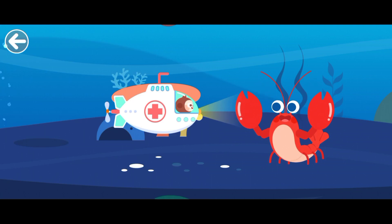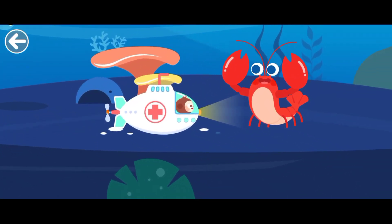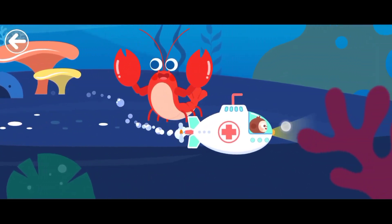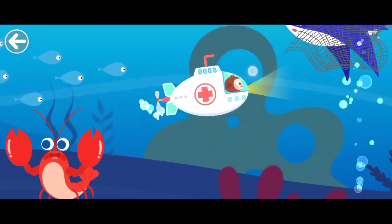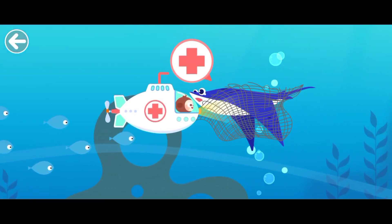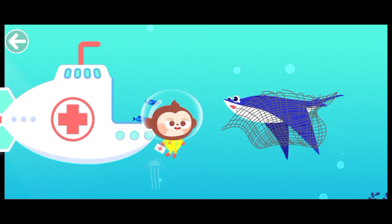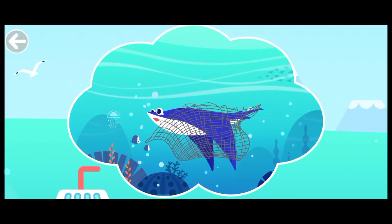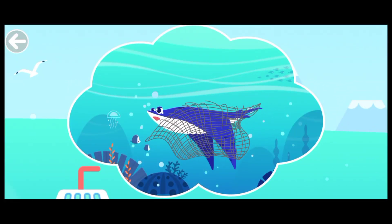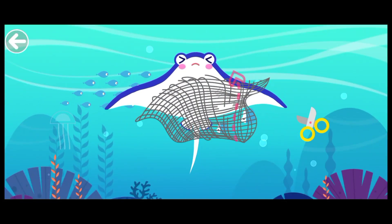Let's protect marine life together. The mobula is trapped. It needs help. The mobula is caught in the net. Cut the net off now.